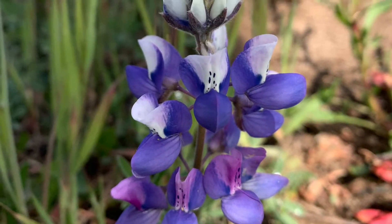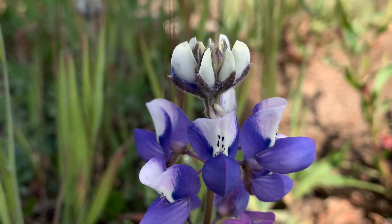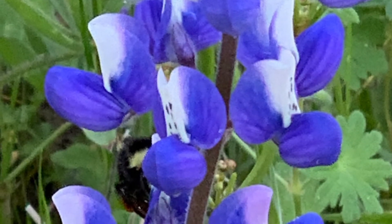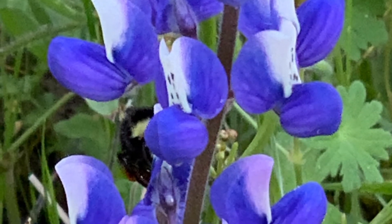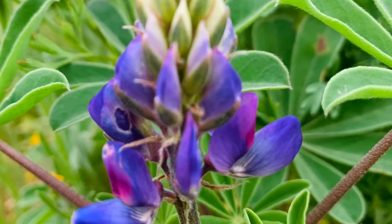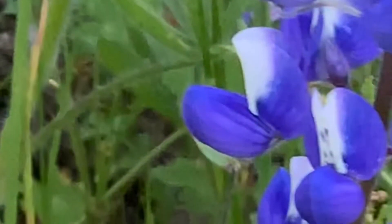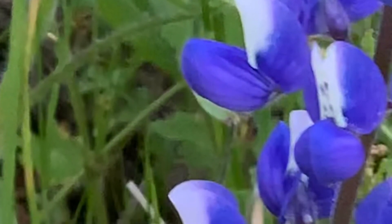Sky Lupine, a quite common fragrant plant found in open sunny places, often in large numbers producing a spectacular display and turning hillsides blue. Individual flowers are purple, blue-purple with a purple dotted narrowish white banner spot which turns reddish or violet after pollination.